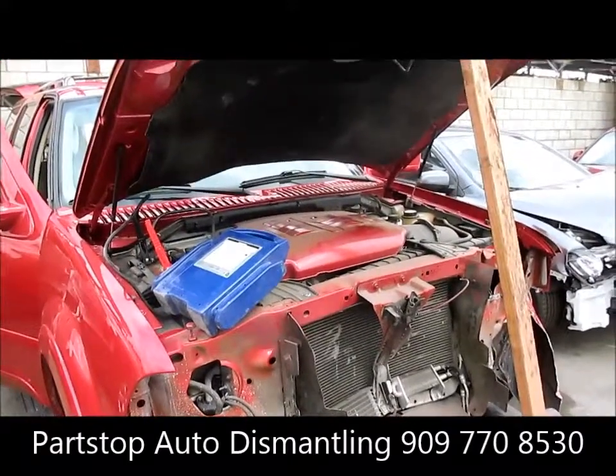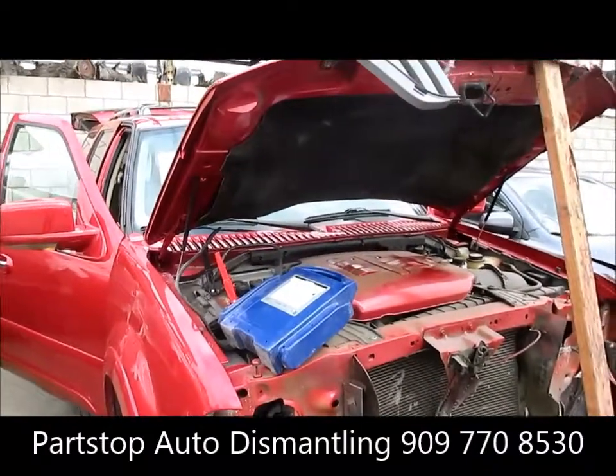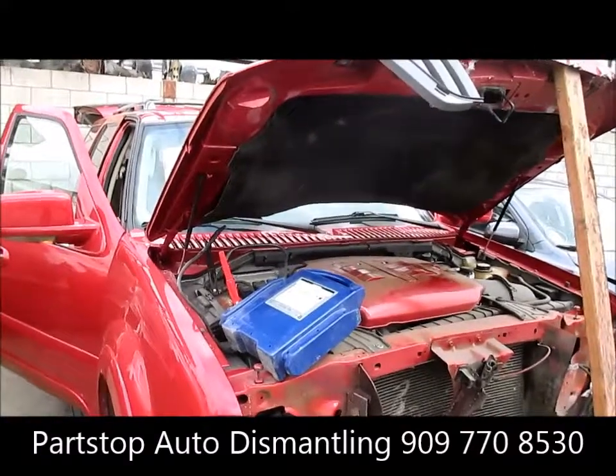It's got a 5.4 liter motor, rear-wheel drive, and 95,000 miles on the vehicle. We did have a key when the car came in. The production date on this car is 9 of 03.